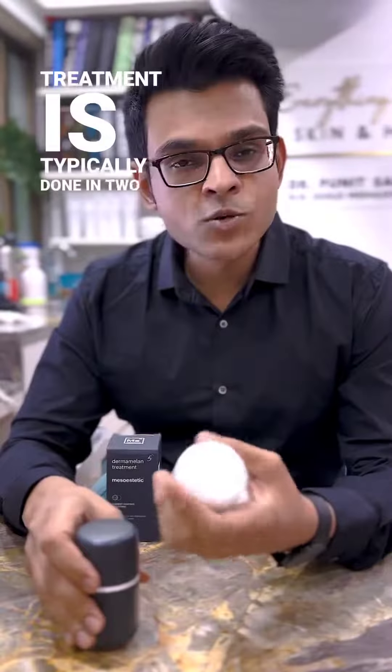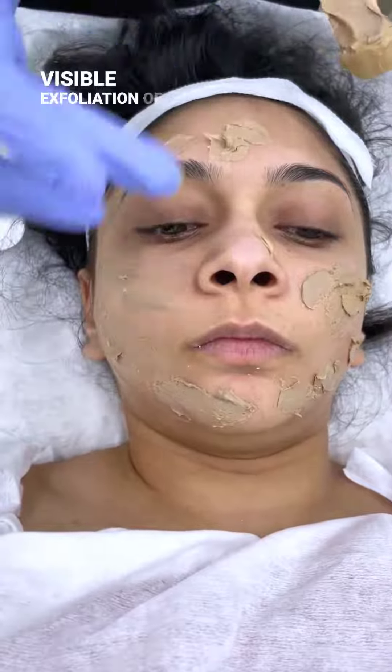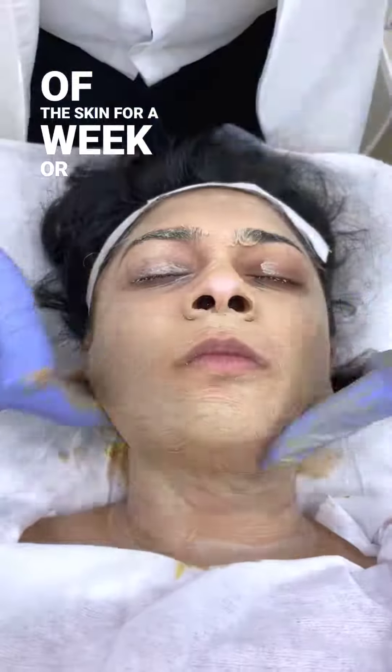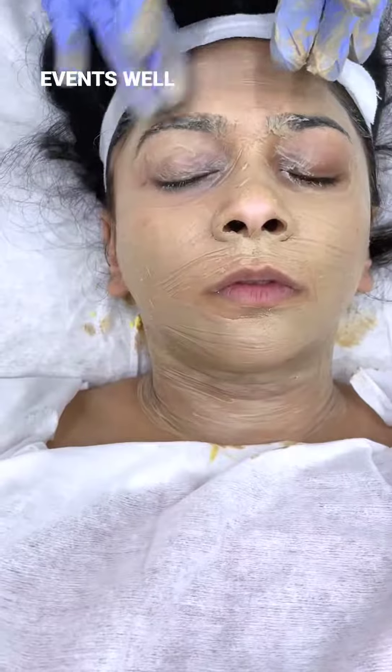The treatment is typically done in two parts. Step 1 involves the treatment in the clinic. Expect visible exfoliation or flaking of the skin for a week or so, during which you need to take care of sun exposure and time your social events well.